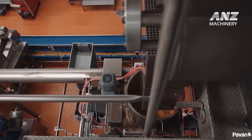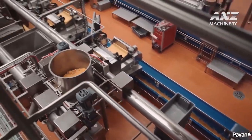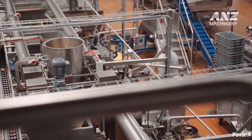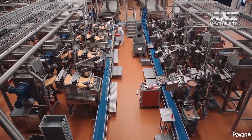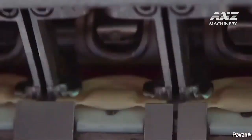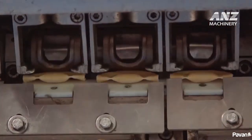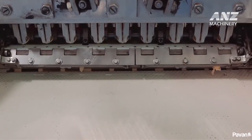The Pavan fresh pasta manufacturing line is designed to streamline the production of high-quality filled pasta varieties, offering both flexibility and precision in each step. This advanced line ensures consistent quality, from dough preparation to filling and shaping, creating pasta with perfect texture and uniform filling distribution. With modular components, it adapts easily to various recipes and shapes, meeting diverse market demands for ravioli, tortellini, and other stuffed pasta types.